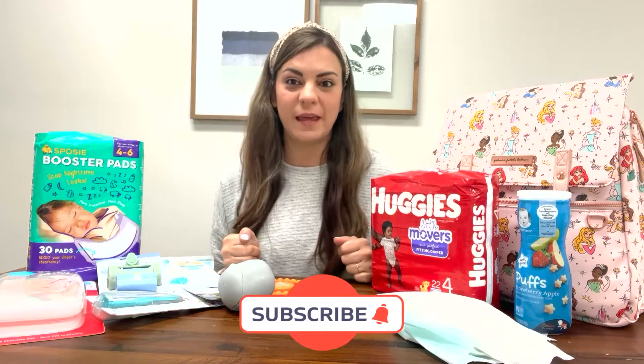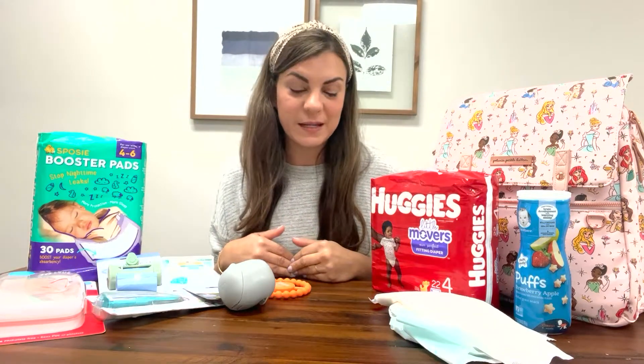Hi! Welcome to our YouTube channel. Today I'm going to be talking about my favorite diaper bag essentials. These are things that I like to have inside of my diaper bag and on hand at all times. Some of these are really popular and some of these you might not have heard of. So let's get started.